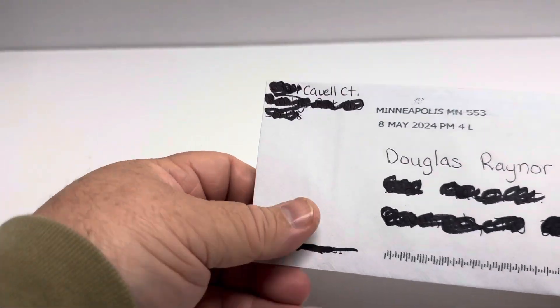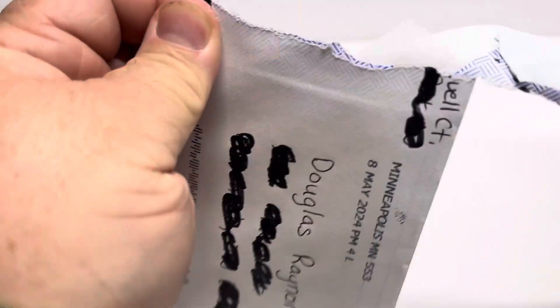Alright, so today is mail day. I've already gone through the returns, but today is mail day for other things.